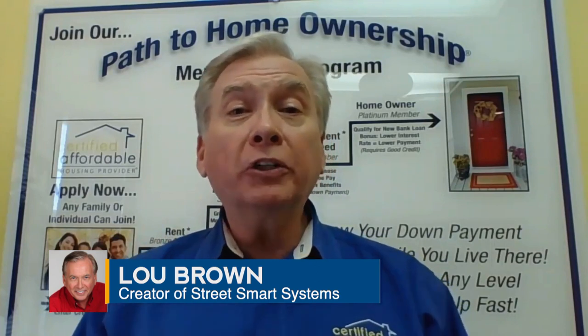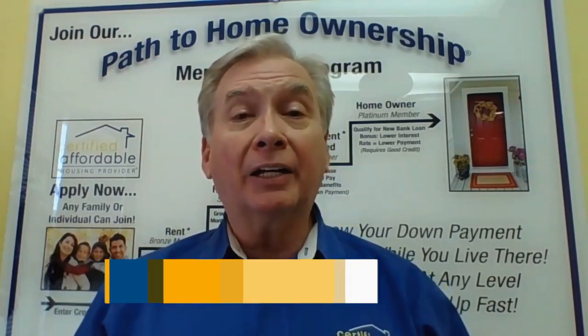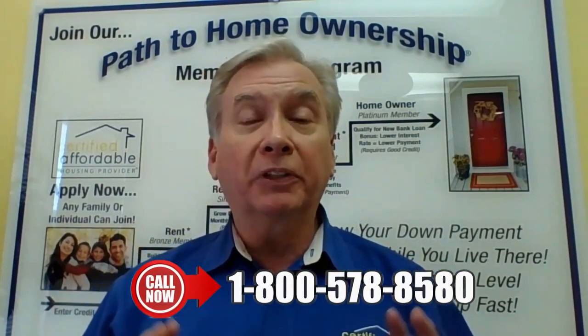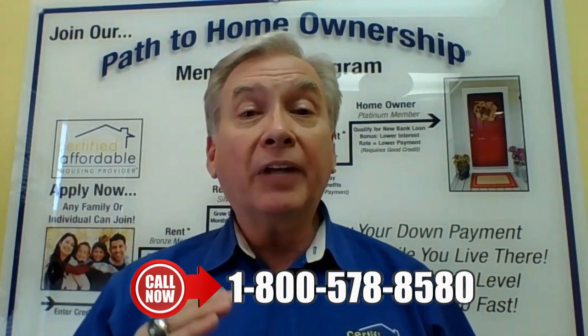Hi, it's Lou Brown. I am excited to tell you that I've got an upcoming four-day event. This is going to be teaching focused on the buying side of your business. I've always said that buying right and buying cheap is what it's all about, and that's where you actually earn your money.